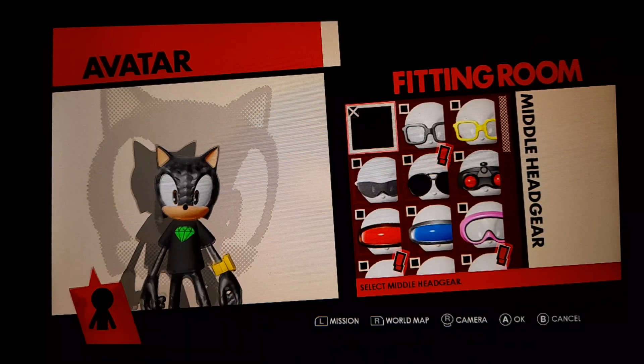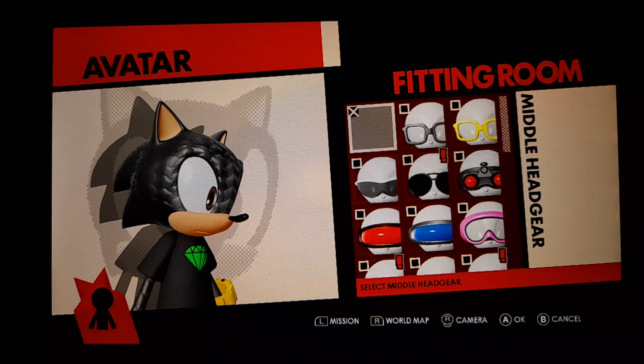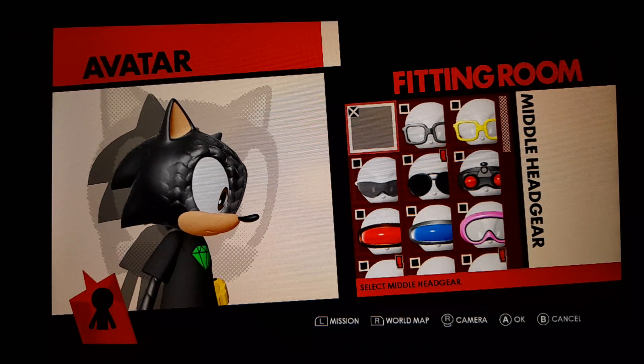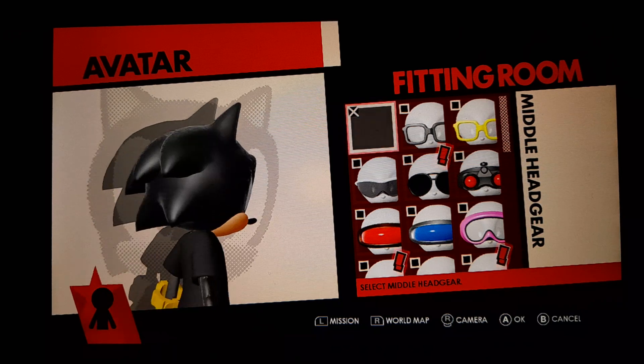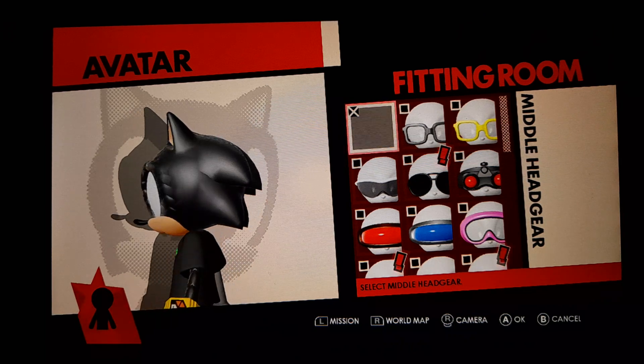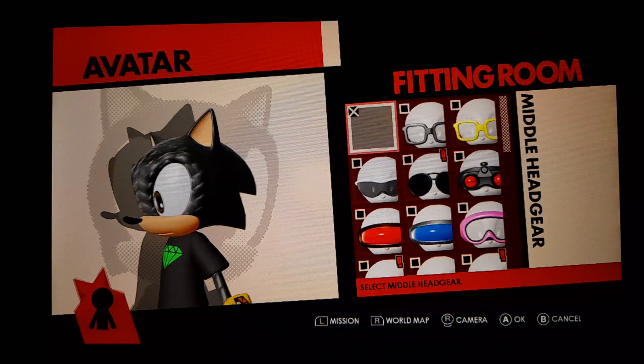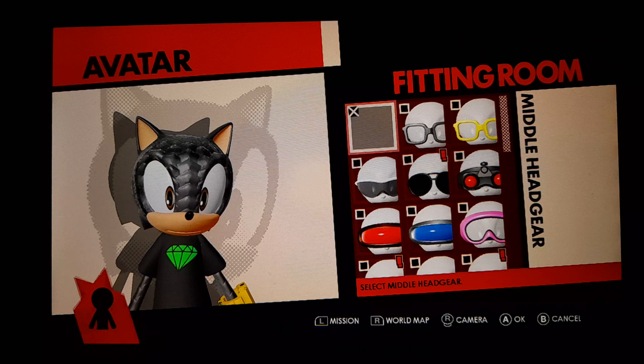Middle headgear. If you want to play Alex the Hedgehog in Sonic Forces, you can link on my playlist below my description. You can copy my avatar like Alex the Hedgehog.